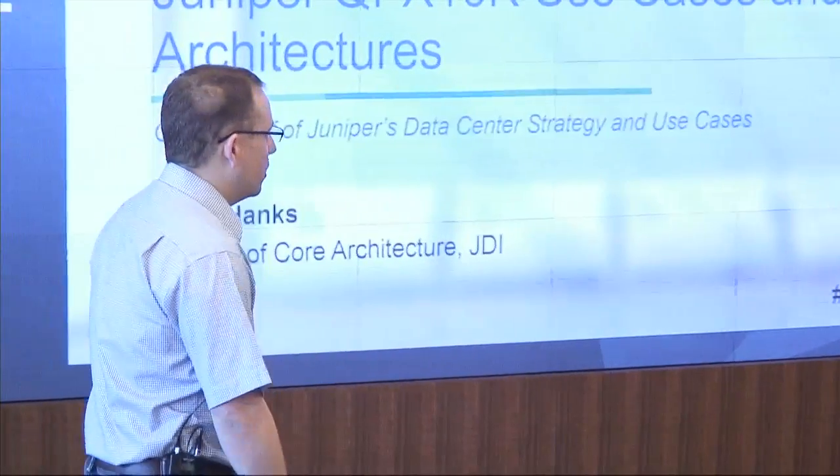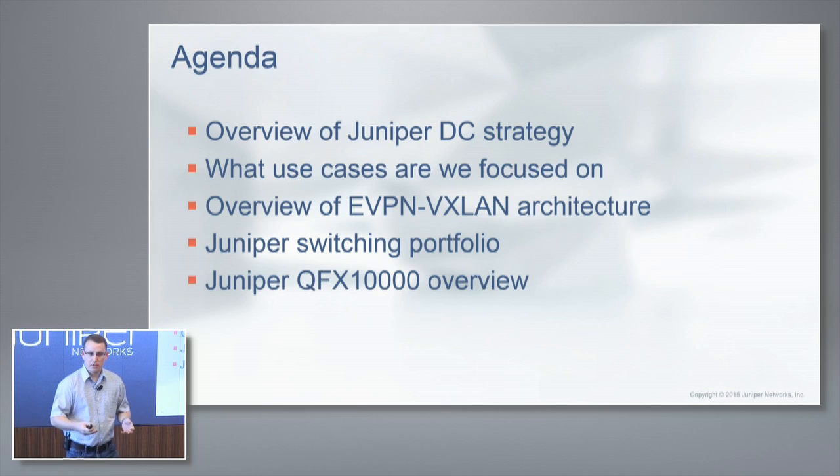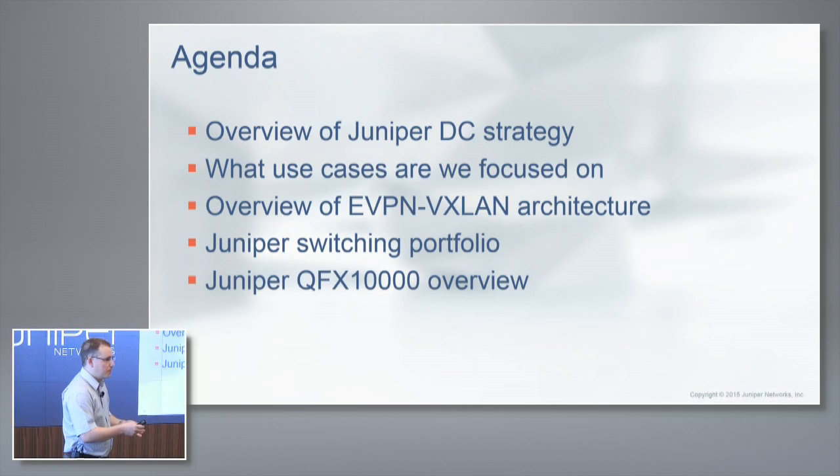Today I'm going to attempt to give you an overview of our data center strategy here at Juniper, some of the problems that we're solving, and then go a bit deeper on one of the architectures called eVPN, as well as couple that with VXLAN. I'm also going to give you an overview of our switching portfolio and do a semi-deep dive on our new QFX 10,000.